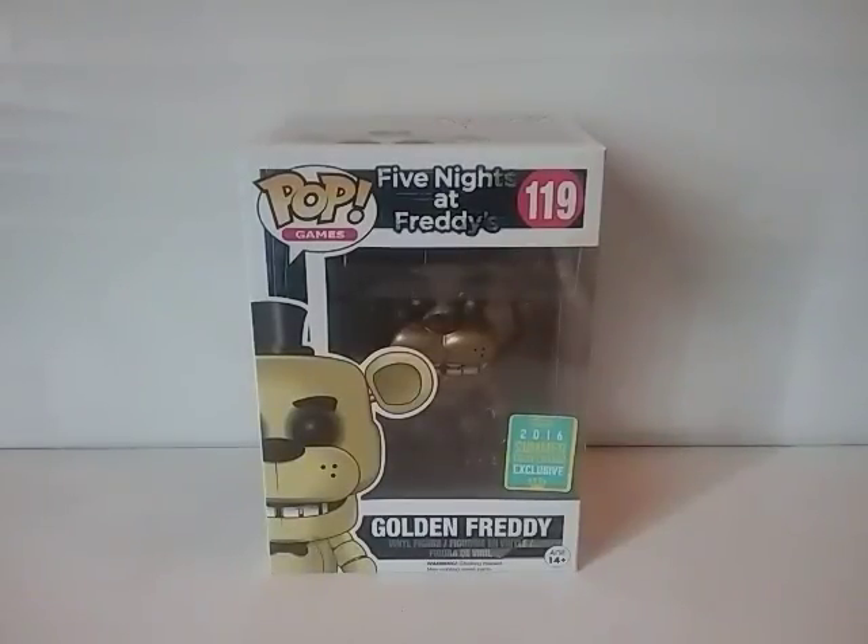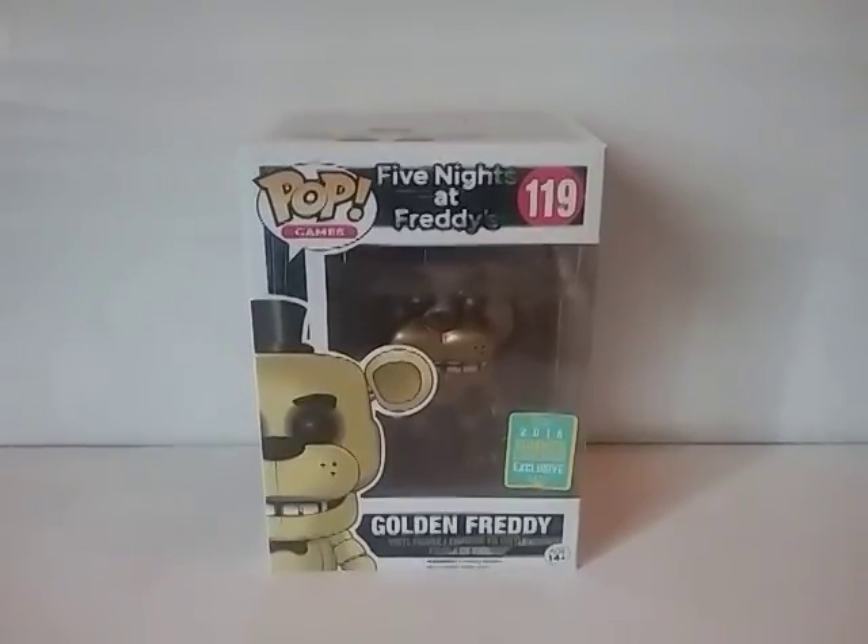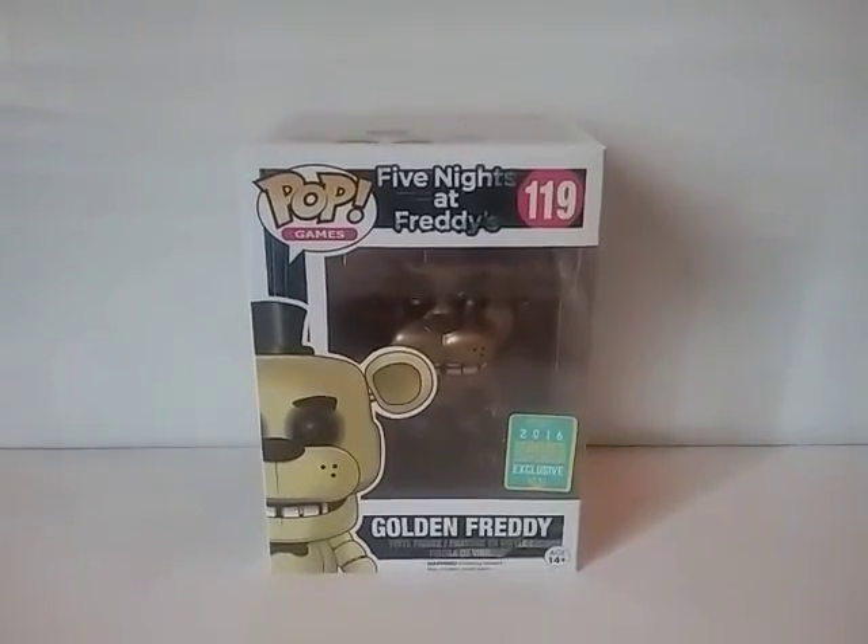Hello everybody, my name is Kidpool67 and today we're going to be reviewing the Funko Pop San Diego Comic-Con 2016 exclusive Five Nights at Freddy's Golden Freddy Pop. That was a mouthful, so let's get right into it.